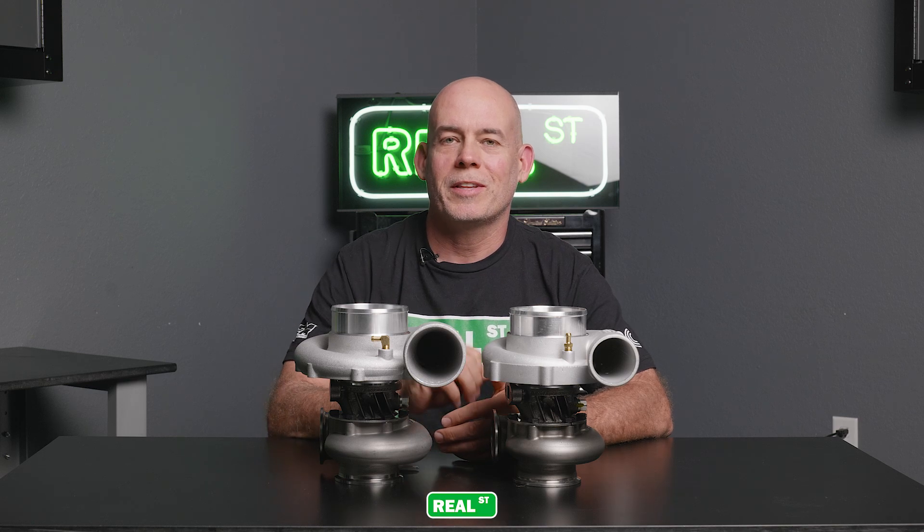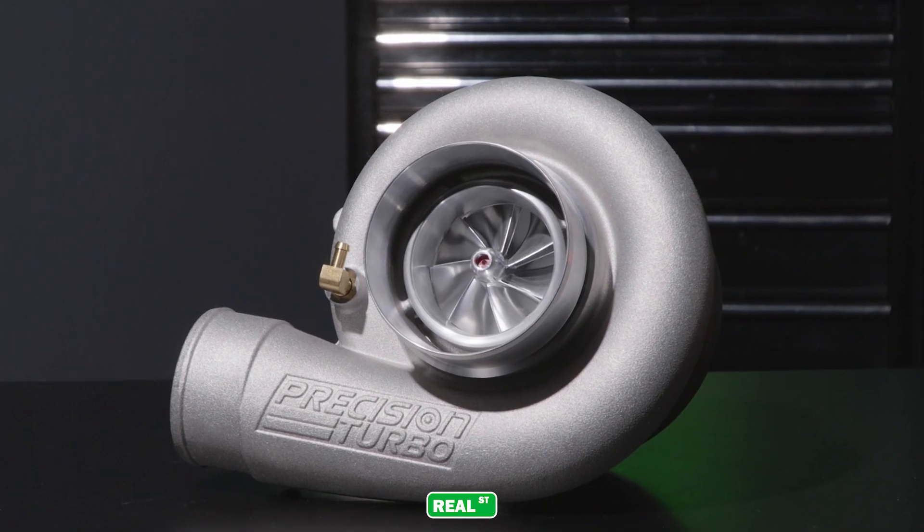Hi, I'm Jay from Real Street Performance. Today we're going to take a look at the Precision 6470 Next Gen R Turbocharger.